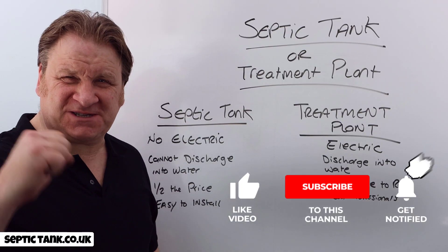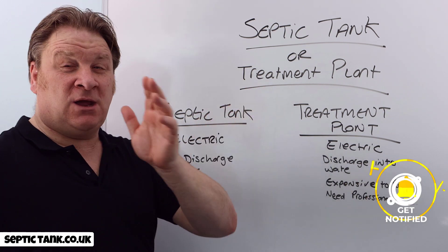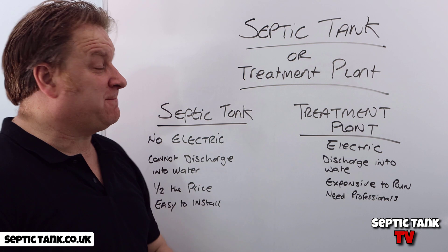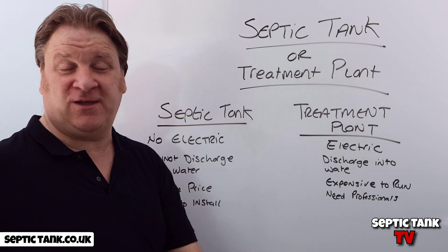Jason here from Septic Tank TV. In today's short video I'm going to explain the difference between a septic tank and a treatment plant. Which do you need — should you go for a septic tank or should you go for a treatment plant, and if so, why would you choose one above the other?